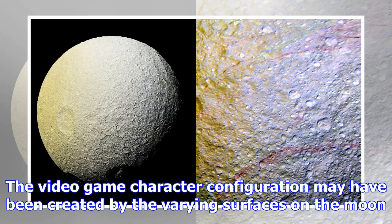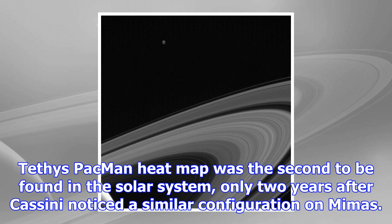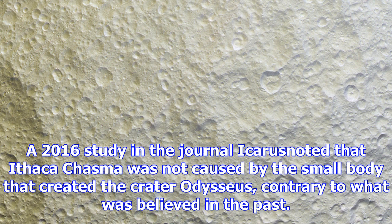Other observations of Tethys suggest that its crust is similar to Dione and Rhea, two other icy moons of Saturn. A 2016 study in the journal Icarus noted that Ithaca Chasma was not caused by the small body that created the crater Odysseus, contrary to what was previously believed. However, the Odysseus impact event could have created some bands of large ice particles seen stretching across the north and south. Separately, a 2016 presentation at the American Astronomical Society suggested some craters on Tethys and other moons could have been from leftover debris from a previous generation of moons.